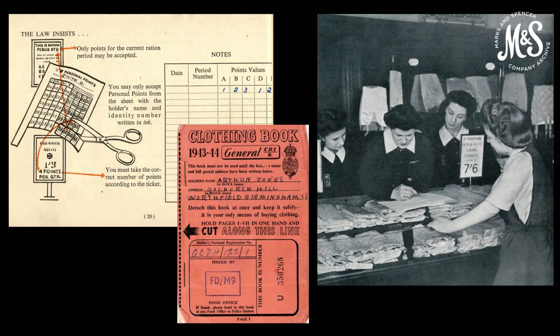Money was still needed to buy the clothing. All dresses, for example, had the same points value regardless of quality. Wealthier shoppers could afford to buy robust clothes which would last. The less well off had to use the same number of coupons for a cheaper garment that might wear out in half the time. Regulations were needed to keep clothing to a minimum standard for everybody. These images show guidance for staff issued in 1940, a clothing ration book from 1943 and M&S staff from about 1940.